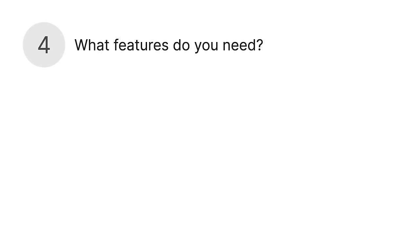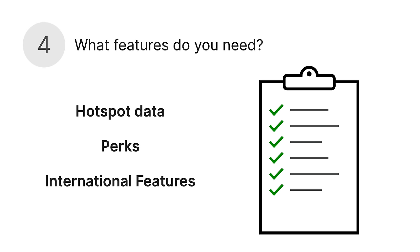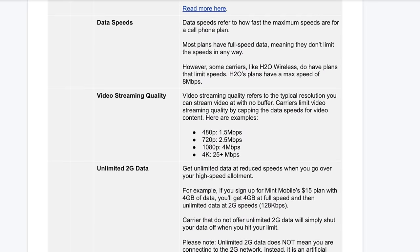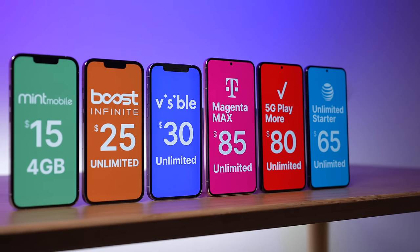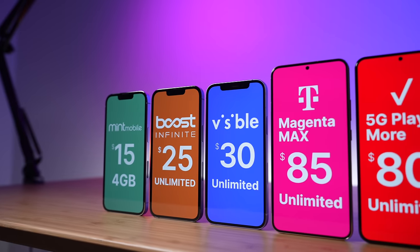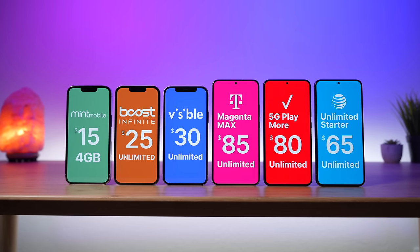And number four: what features do you want or need? The main features that change between plans are the amount of hotspot data, the included perks, and the international features. I made a free worksheet with all the plan features listed on it so you can check which ones you need and which ones would be nice to have. Now that you know exactly what you're looking for in a cell phone plan and how some plans can be more affordable than others, let's dive into the best cell phone plans for 2023.